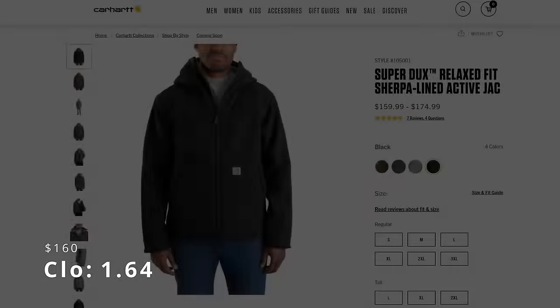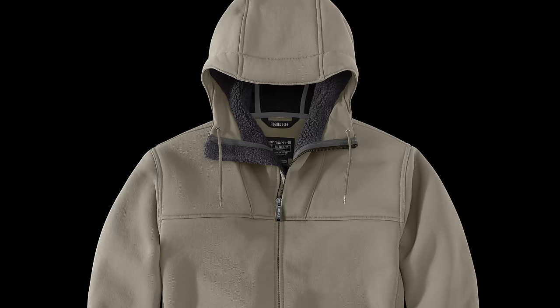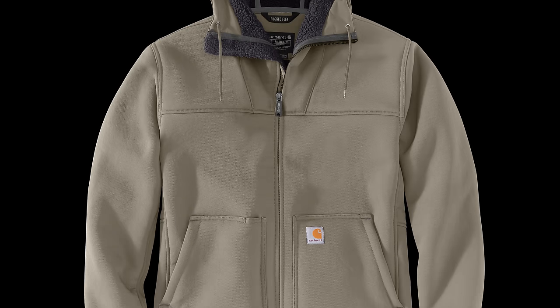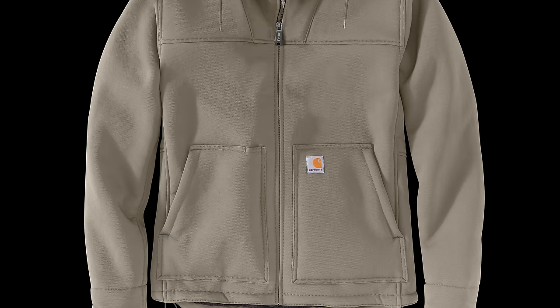Number 16 is the Super Ducks Active Jack, with a clo of 1.64 — a tie — and a price of $160. The Super Ducks line has this cool shell material that almost feels like a sweatshirt on steroids. With flexibility, softness, and a DWR finish, this Active Jack has similar insulation to the Sherpa lining and is the most comfortable Carhartt jacket I've ever tried.